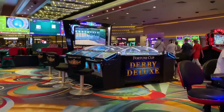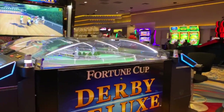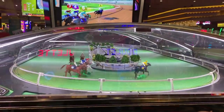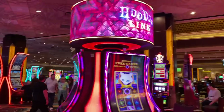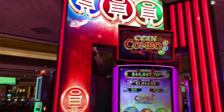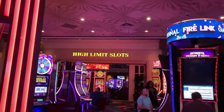And what's this I spy? My favorite game, the Fortune Cup Horse Race. After having spent some time at Bellagio and Wynn recently, one thing we notice here is the absence of natural light from outdoors. It's a more traditional Las Vegas casino ambiance in the MGM Grand.